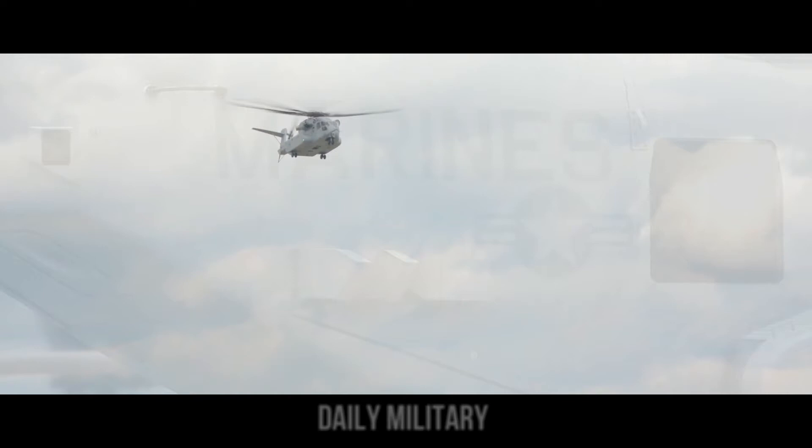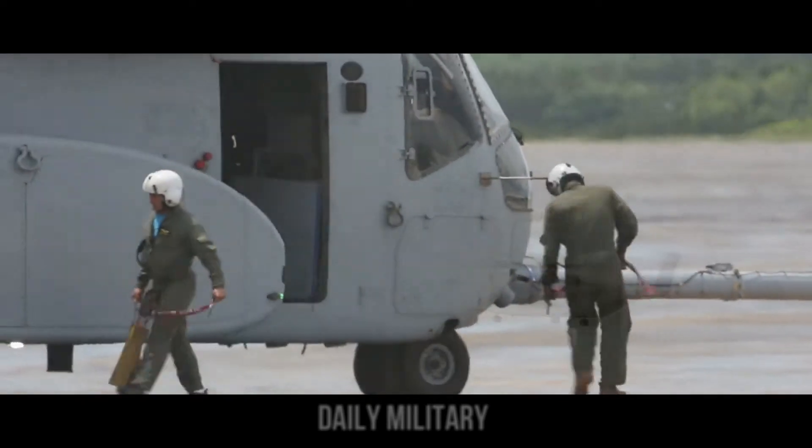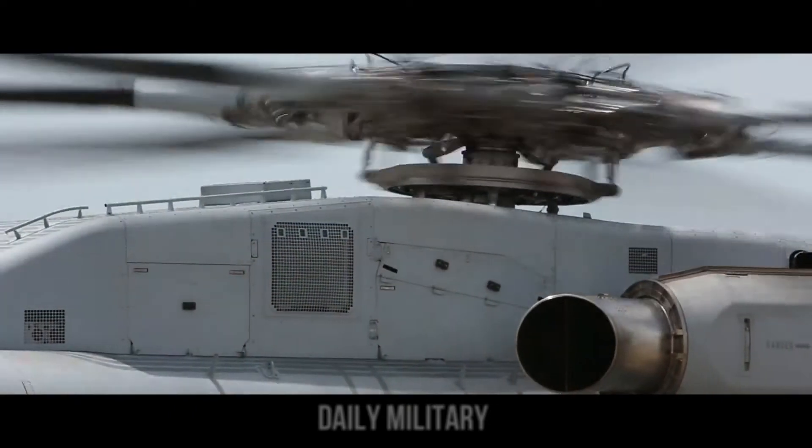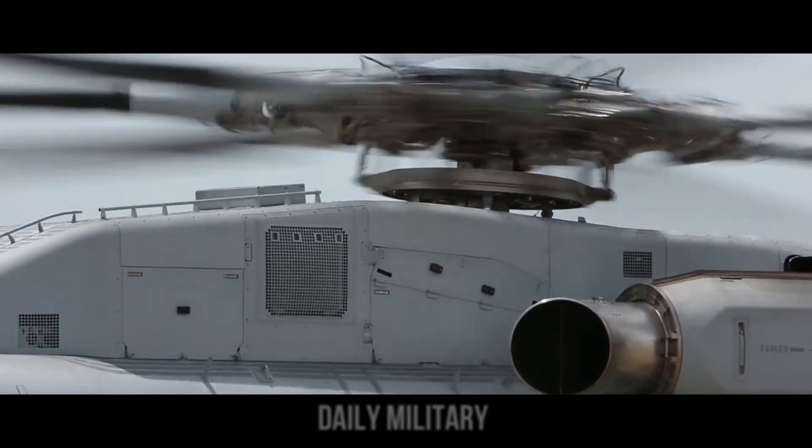The King Stallion has several upgrades over the legacy aircraft, including a digital glass cockpit and fly-by-wire controls.